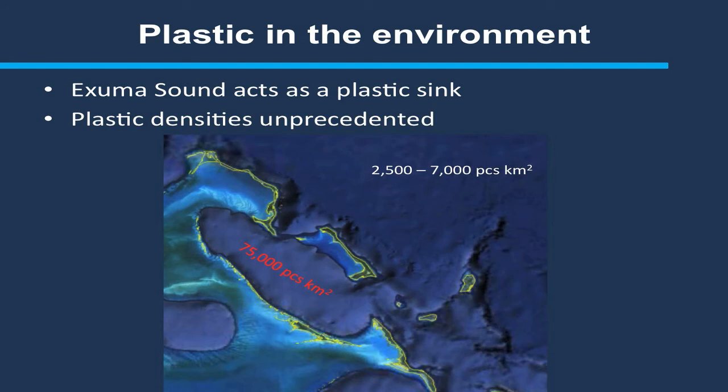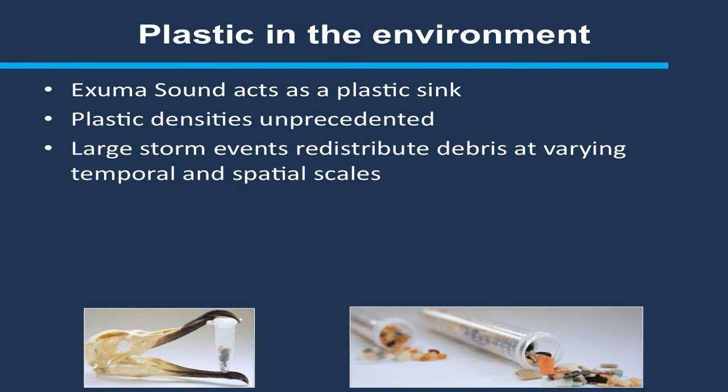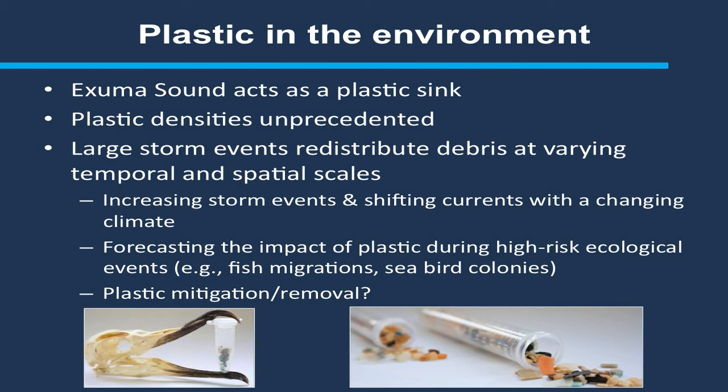What does this mean? A past study by Lavender Law suggests that the Atlantic Ocean right around the Bahamas has an average plastic density of 2,500 to 7,000 pieces per square kilometer. In the Exuma Sound, our mean value is around 75,000 pieces per kilometer. We think that's due to the current in the Exuma Sound — as Liz Wallace pointed out yesterday regarding self-recruitment of larval fish — water is drawn in from the Atlantic Ocean and circulates within the Sound, so the Exuma Sound might actually act as a sink for plastics. We also see that large storm events can redistribute debris at different temporal and spatial scales, which is important when considering increasing storm events and shifting currents with a changing climate.